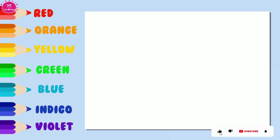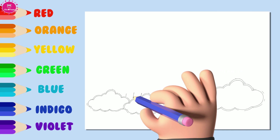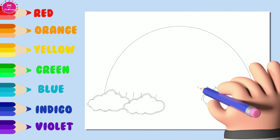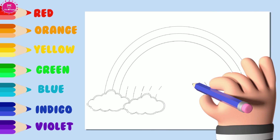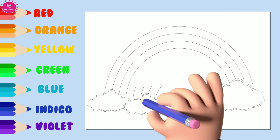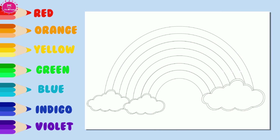Let us draw a rainbow now. Rainbows have seven colors. One, two, three, four, five, six, seven colors.